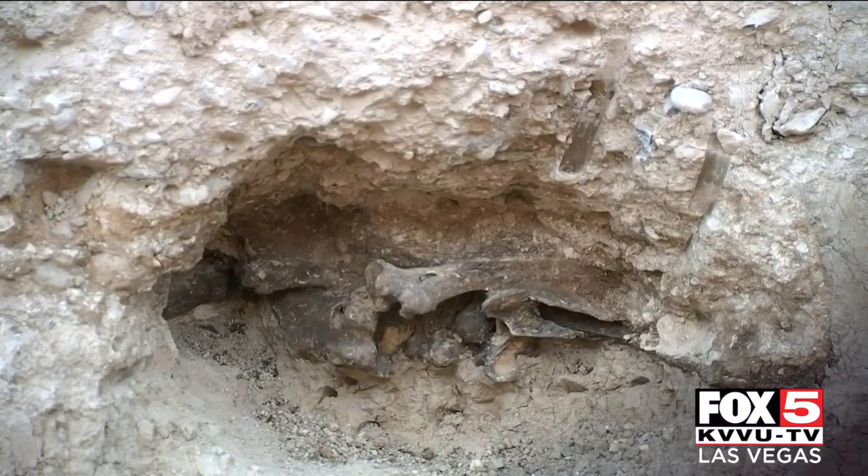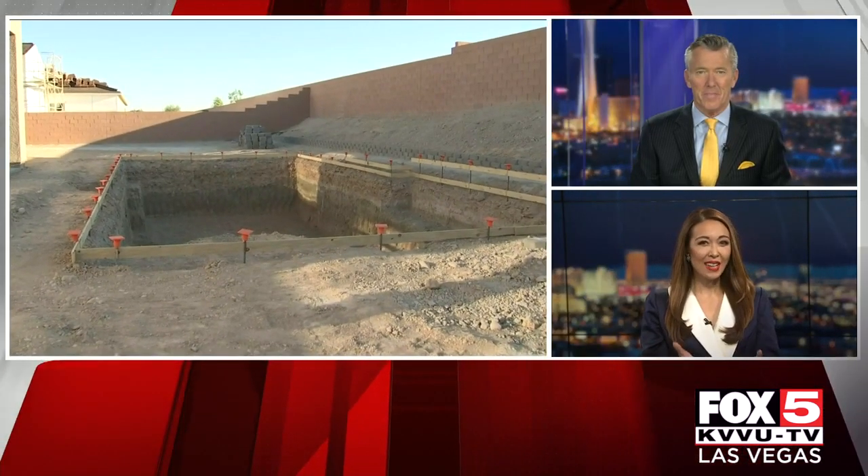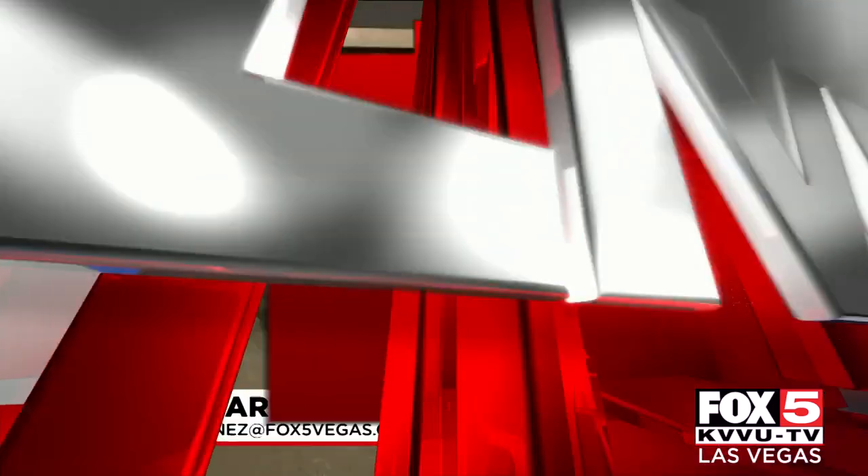Backyard bones — a pool project turns into a prehistoric discovery. Fox 5's Lauren Martinez joins us live at the site of the excavation. What a find.